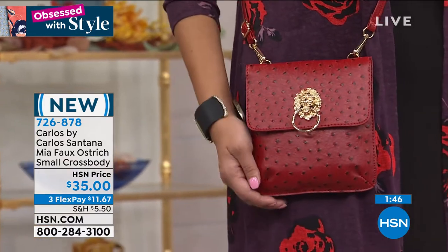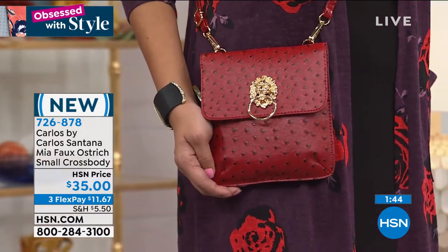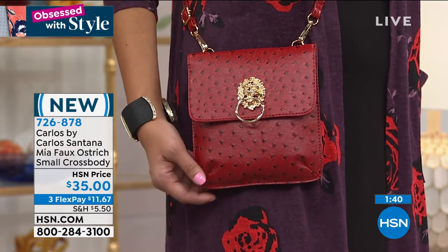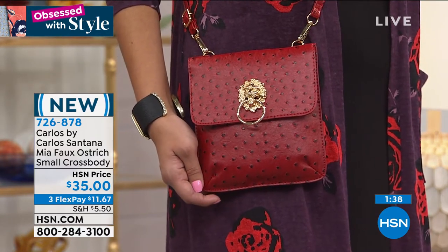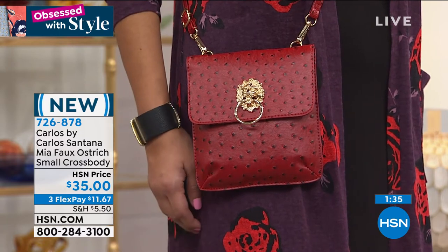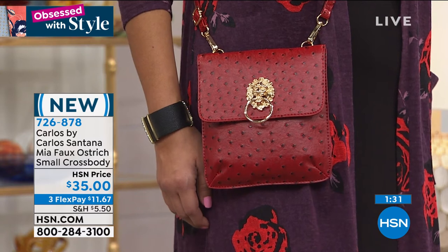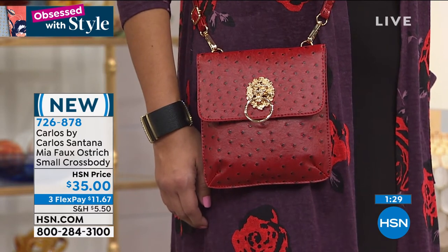Looking at the colors one more time — we have the black, the mocha, and that red. It's not a bright tomato red, it's more of a cranberry red, a cool red. You're going to absolutely love it — it has the perfect pizzazz. Who doesn't love that cute little lion's head door knocker?